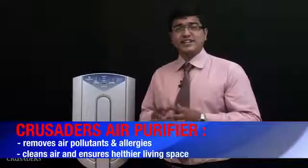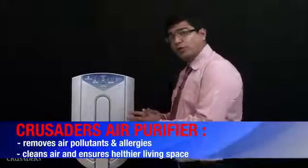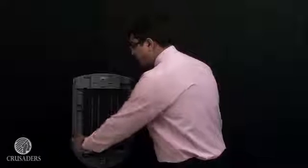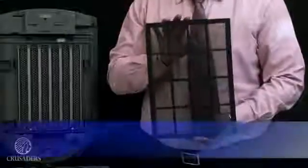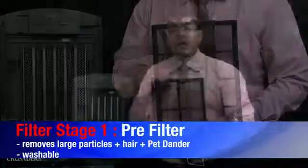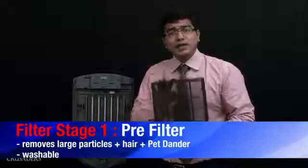Hi, my name is Ankur and I am here to demonstrate the Crusader's air purifier XJ3800i. The air moves into this air purifier — I open this outer lid and you can see the first filter that the polluted air will come across is this pre-filter. This pre-filter can take care of heavy dust, pet dander, hair particles etc. It's a completely washable filter; we can just rinse it with soap and water, dry it and put it back.